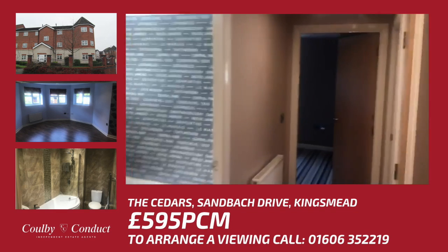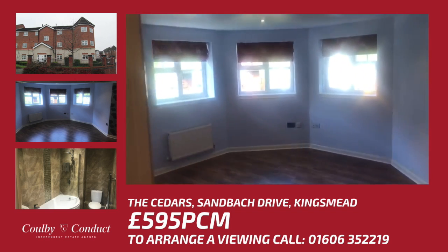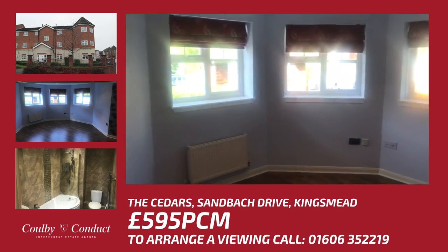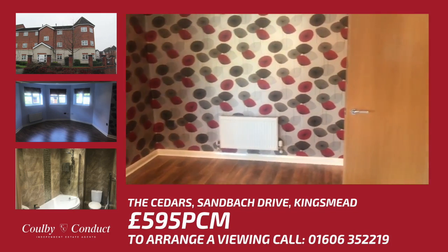This property is situated on the popular location of Kingsmead. This two-bedroom apartment has been extremely well maintained and benefits from gas-fired central heating and PVC double glazing.